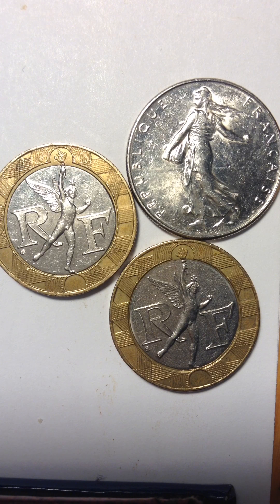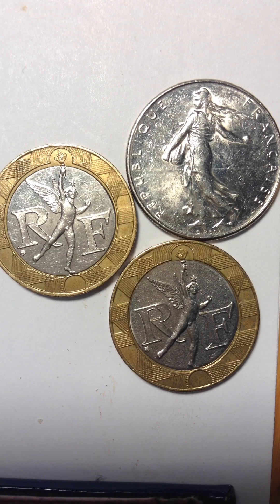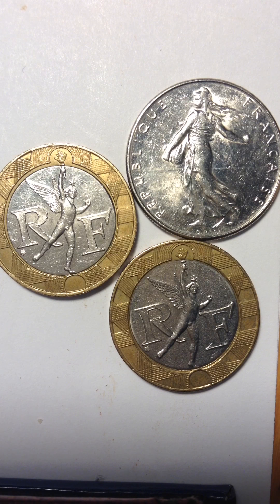Good morning ladies and gentlemen. I am here to upload my France coin. I see two logos here — maybe Olympic, I'm not sure, but I could be wrong about that. I cannot read this one well because of the condition. I have had this for a long time and I thought I'd put it on my website with the rest, so I'm going to continue uploading it.